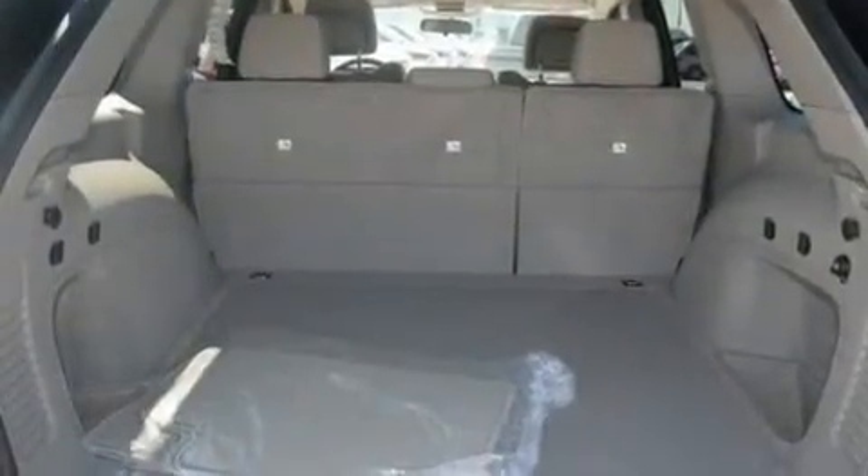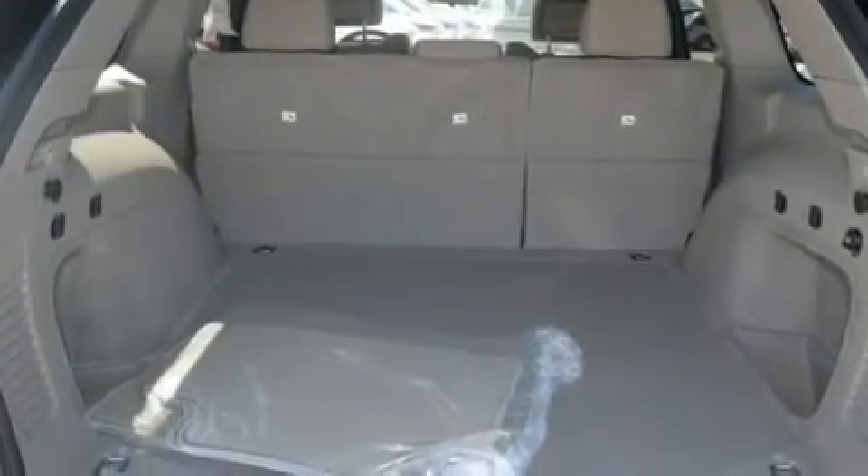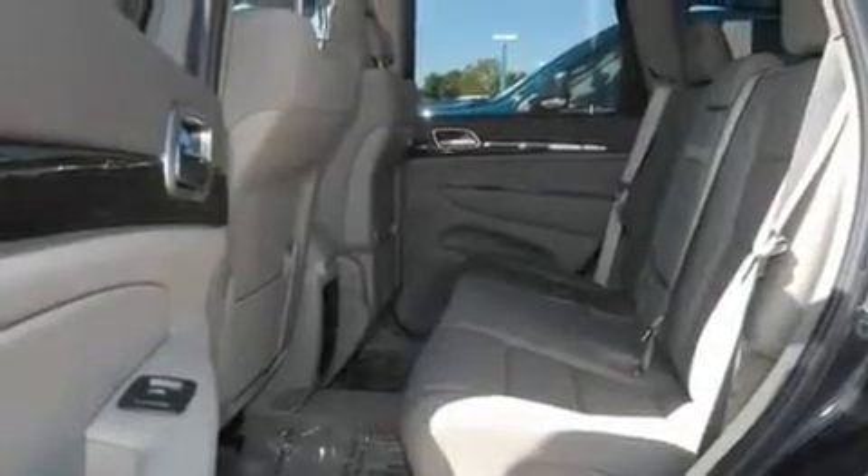A Sentry key theft deterrent system, fog lamps, a low tire pressure indicator, a rear window defroster, and satellite radio.